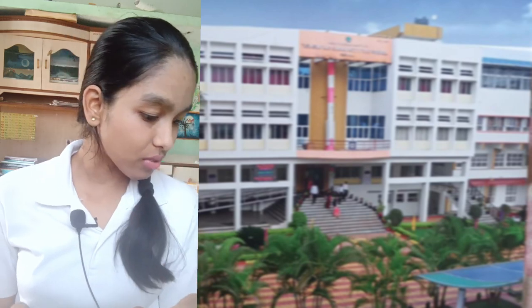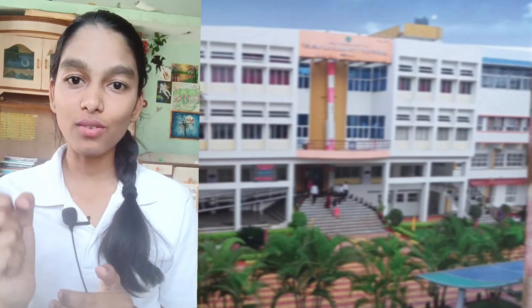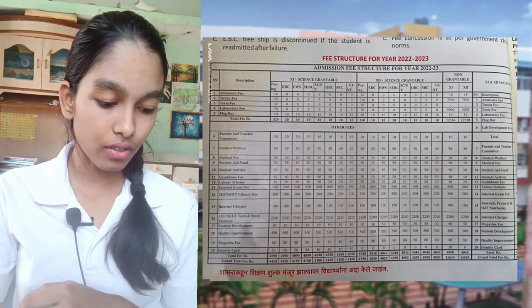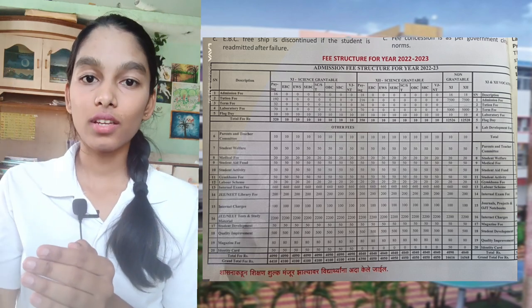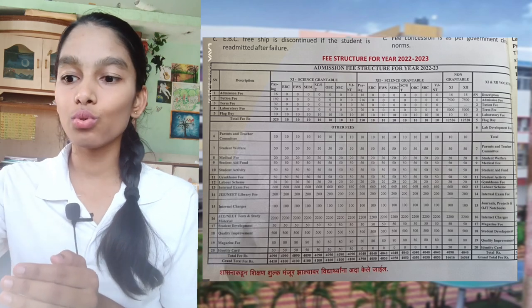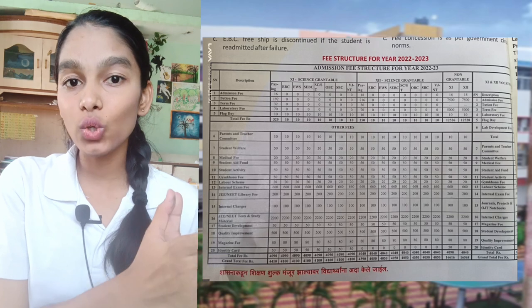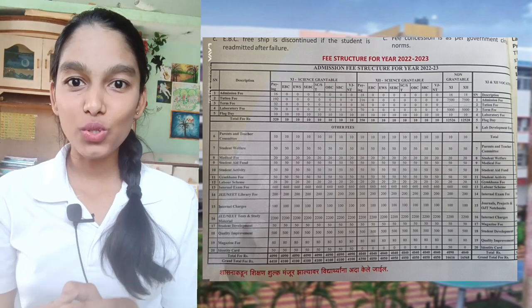I'm telling you about the junior college fees, which is for FYJC. For non-grantable students, the fees are 16,500 rupees. If you get admission in non-grantable, you would be paying 16,000 rupees. And if you get into grantable, you just have to pay 4,000 rupees. That's all about the fees.